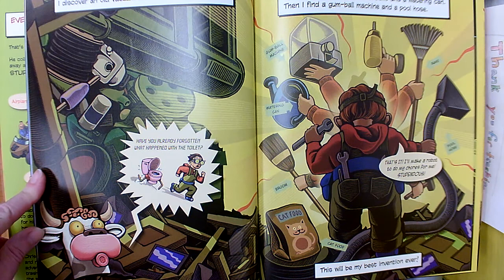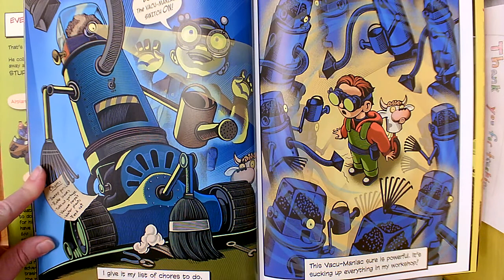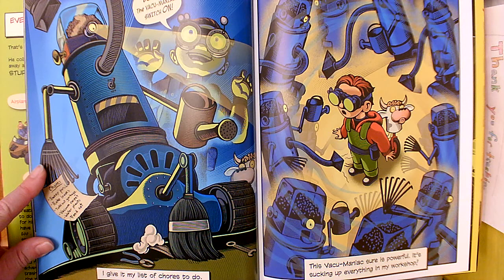I discover an old vacuum cleaner in my pile. Perfect. I pull out a broken rake, a broom, and a watering can. Then I find a gumball machine and a pool hose. This will be my best invention ever. Eureka — the vacuum maniac. Switch on. I give it my list of chores to do. This vacuum maniac sure is powerful. It's sucking up everything in my workshop.